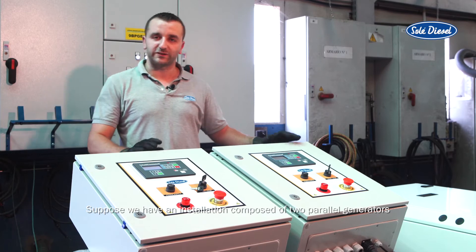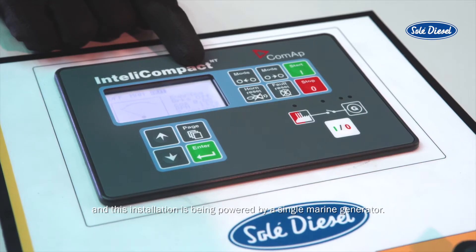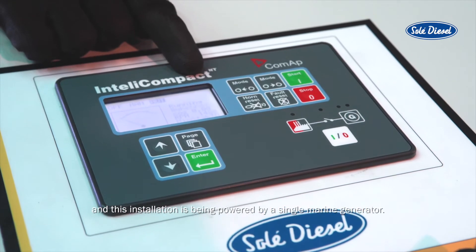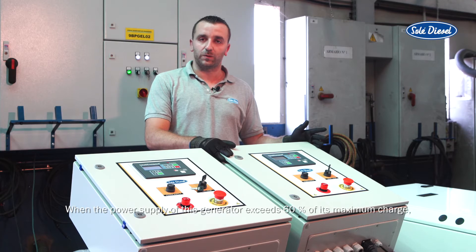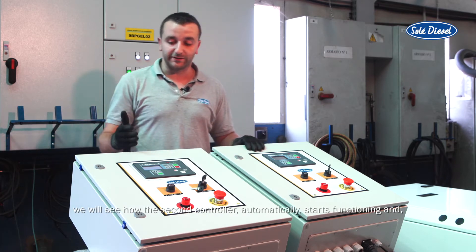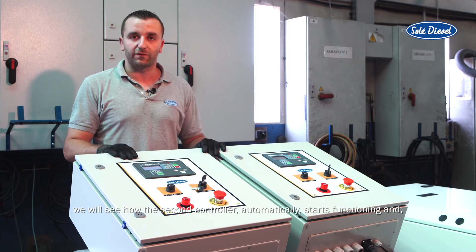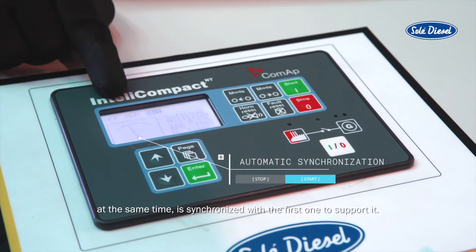Suppose we have an installation composed of two parallel generators and this installation is being powered by a single marine generator. When the power supply of this generator exceeds 60% of its maximum charge, we will see how the second controller automatically starts functioning and at the same time is synchronized with the first one to support it.